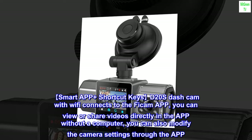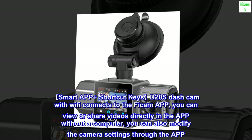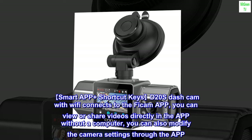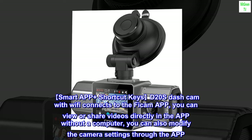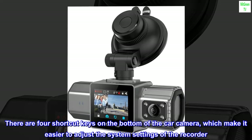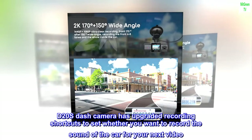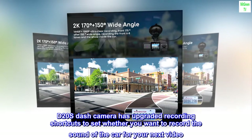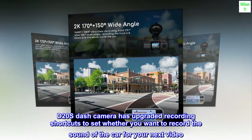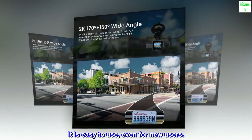Smart app plus shortcut keys. The D20S dash cam with Wi-Fi connects to the FICAM app, where you can view or share videos directly without a computer and modify camera settings. There are four shortcut keys on the bottom of the camera for easier system adjustments. The D20S also features upgraded recording shortcuts to set whether you want to record in-car sound, making it easy to use even for new users.